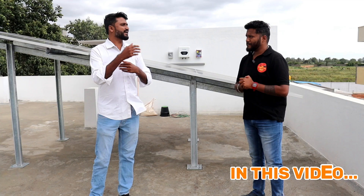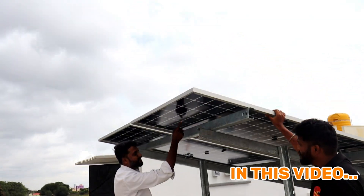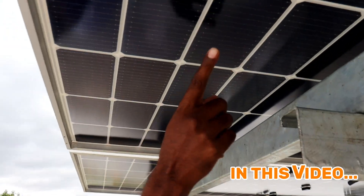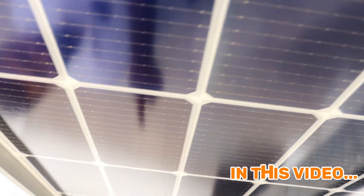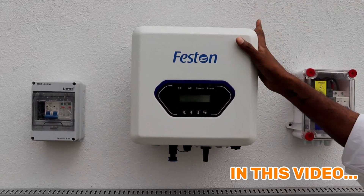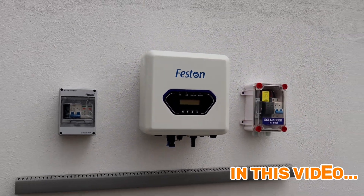So you have a return on investment. There is a TopCon panel, a 575 watt peak panel. You can generate electricity. This is Feston — a completely Make-in-India brand with 10 years warranty. There is a service center in Bangalore. This is pure app-based — a mobile application.